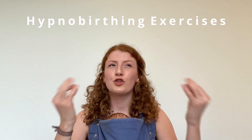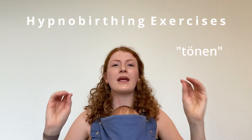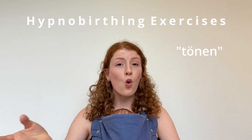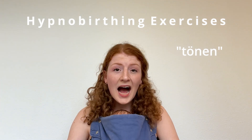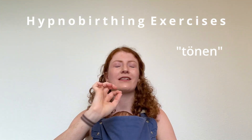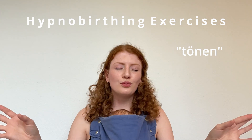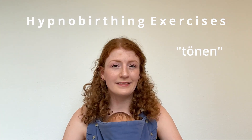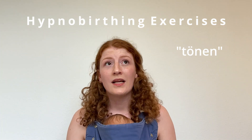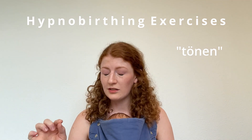Another thing you can do is practice toning — in German it's called 'tuning.' You breathe in, and when you breathe out you make a sound, like 'oh' or 'uh,' whatever feels good to you, and try to hold that tone for as long as you can. I did that during my birth throughout the whole process, both in the hospital and at home through every contraction, and it helped me so much.